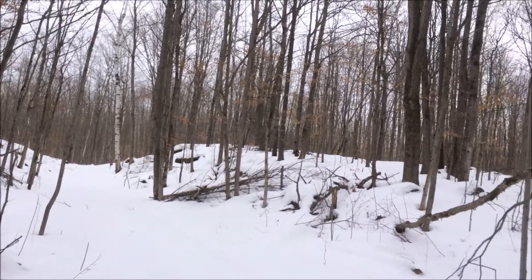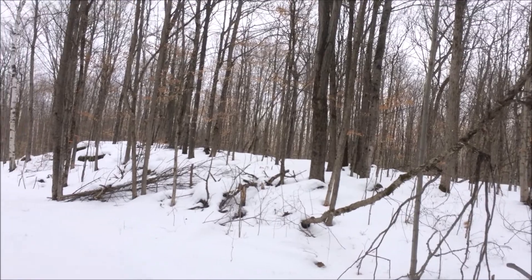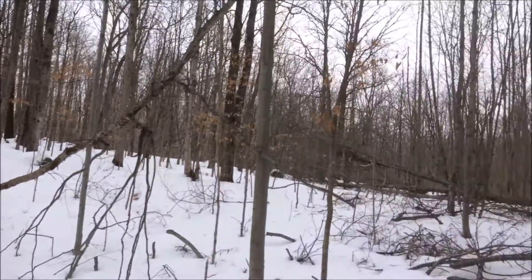I think we're going to go down this path, see if we can find something. Gotta be quiet. Getting my eyes peeled.